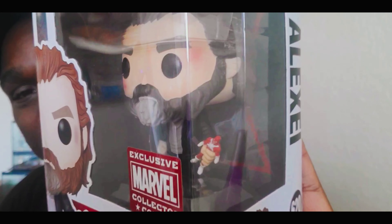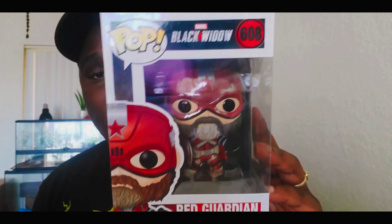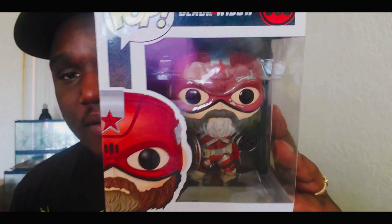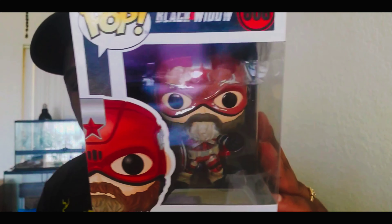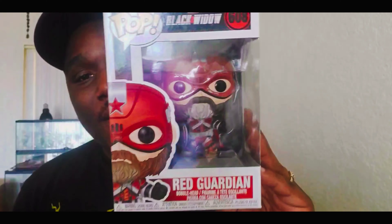It was ironic that I pulled him next — the next character is the Red Guardian, Alexi in his costume. It looks like he just got out of some war. If you don't know much about Red Guardian, he's basically the Russian version of Captain America — that's why he has a Captain America-style shield. He's essentially Red Captain America.